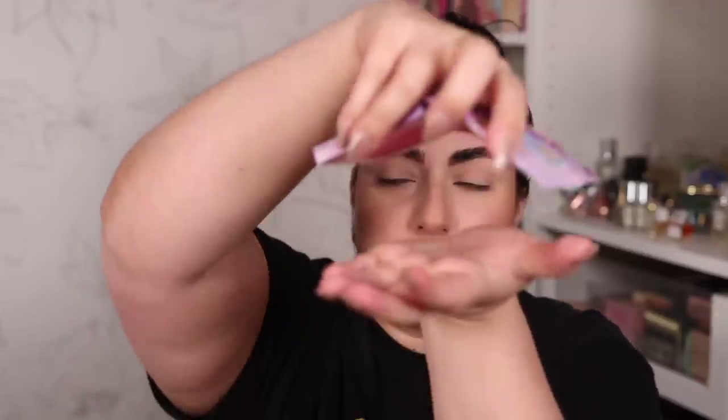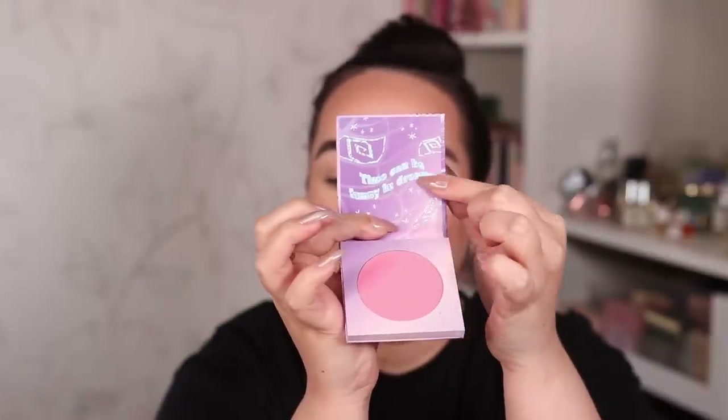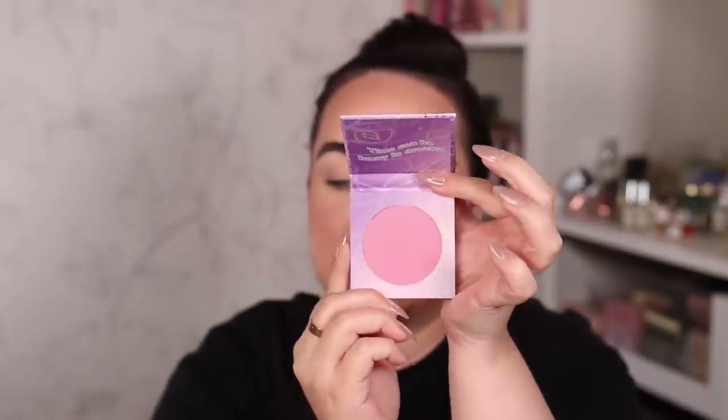Here is Oh Dear, and you can see Alice floating away in that bottle. On the inside it says 'time can be funny in dreams' and it is this really cute pale pink blush shade. I feel like I might combine the two - put this one on the apples of my cheeks and a little bit of the red one on the back. We'll see how that looks.